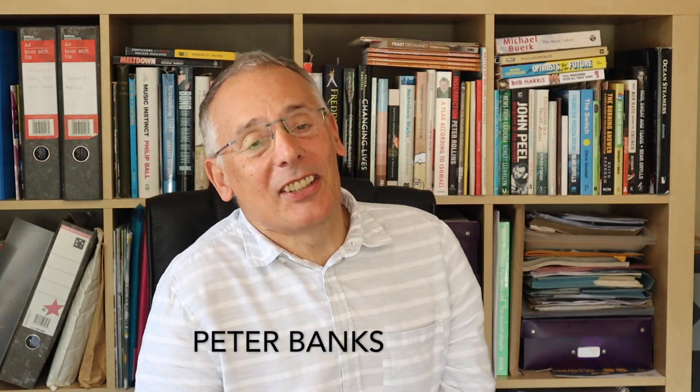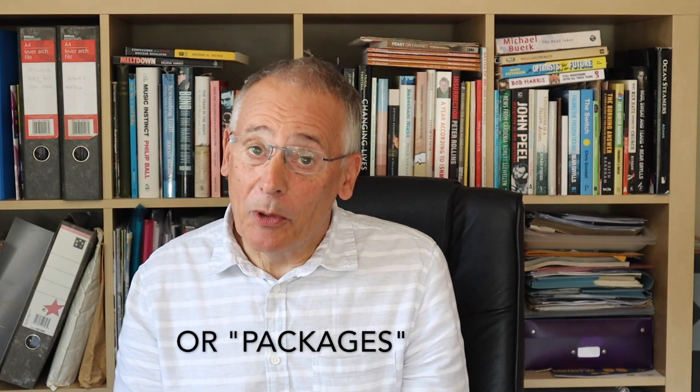Welcome back and thanks for joining me again. Today's topic is about the movement of nuclear waste, particularly the flasks that leave Bradwell A for the low-level waste repository in Drigg in Cumbria, and also the inbound packages of intermediate level waste (ILW) from Dungeness and eventually Sizewell to the intermediate level waste store at Bradwell. Let's take a look.